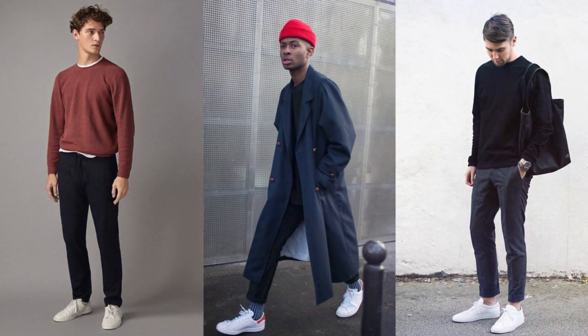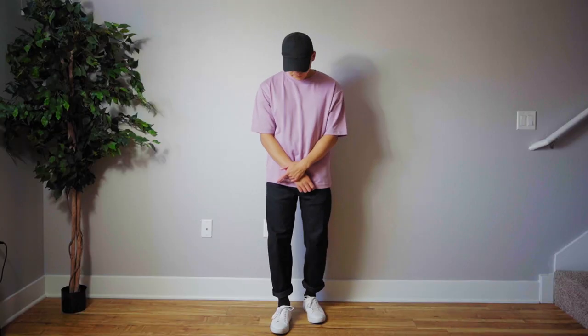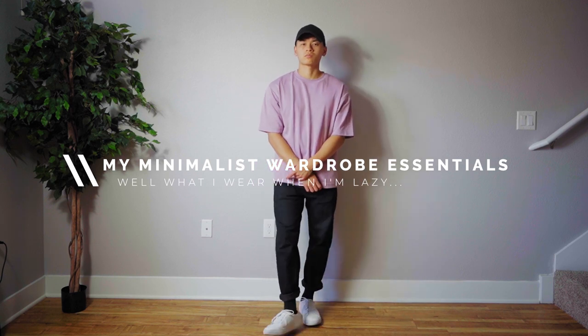So now we're going to translate that into fashion, and the greatest part about this is that you can go back to the basics, refine your style, or even declutter. Because the best part about minimalistic fashion is that you can be lazy and still look fly. So today we're going to be talking about my minimalistic wardrobe essentials.